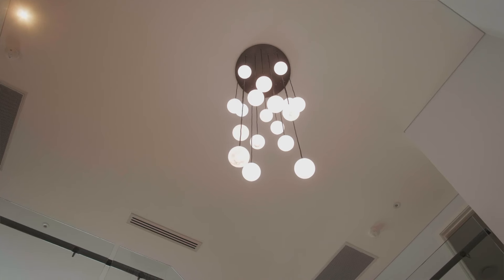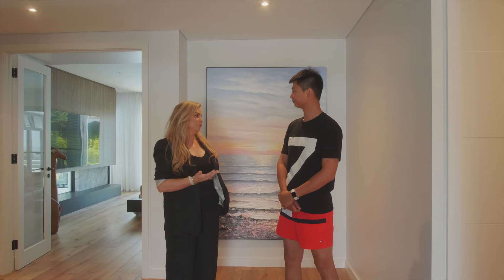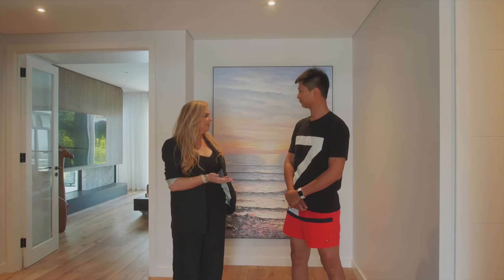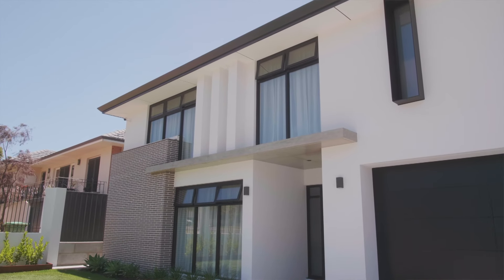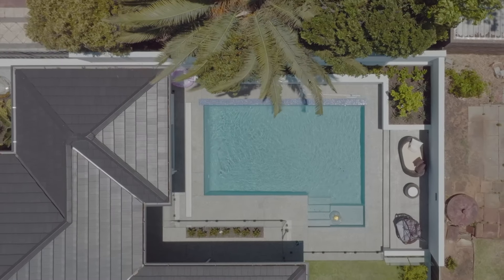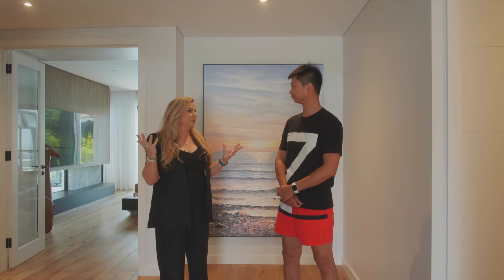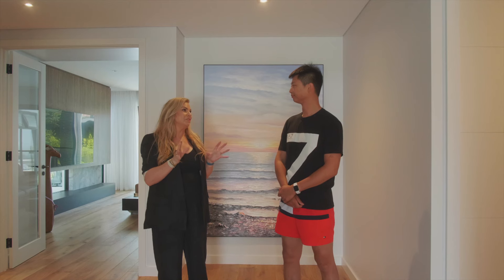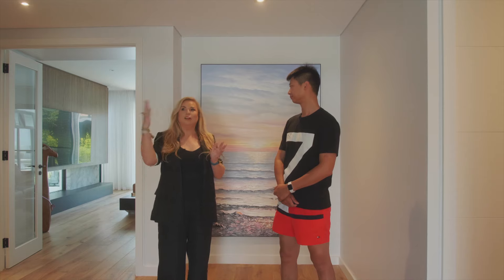Thank you for having me in your home today. I'm really excited to see this beautiful home. I can see it's quite a modern built home and you've just moved in three weeks ago. That's exactly right. So we wanted to build a house — we told the builder we want a modern contemporary home, but it's for the family, so everything here is designed to suit the family. You've designed it in a way that you've got this beautiful void at the entrance, which I just love — those open spaces and areas. And then you've got this gorgeous, almost floating staircase.